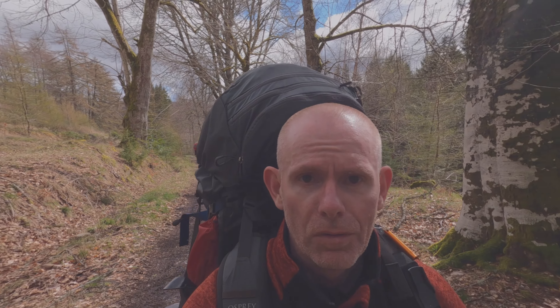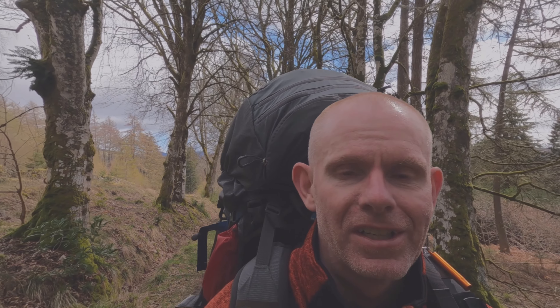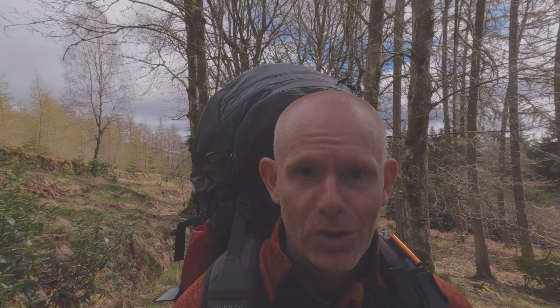We're not long out of Glentilt Car Park and we're following this good wee track going through the forest section. I was up here a couple of weeks ago and the weather wasn't the best - strong winds and quite heavy rain. My intention at that point was to do the Beniglo mountain range and revisit Munros there, but it was certainly a little bit dangerous with those wind conditions so that got knocked on its head.